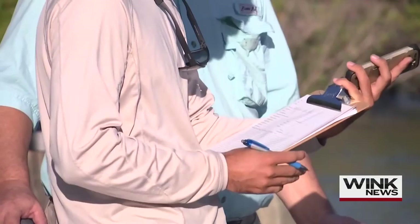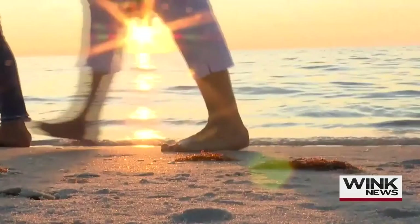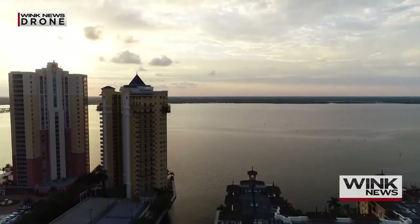As water makes up the fabric of Southwest Florida living, WINK News is devoted to getting to the bottom of the problems and helping find solutions, while letting you and your loved ones know what they could mean for your health and future.